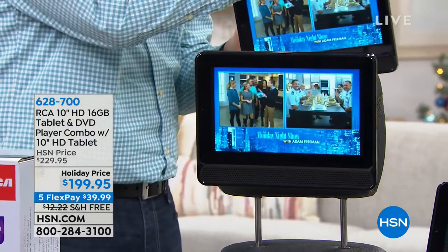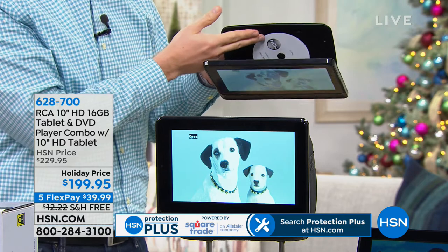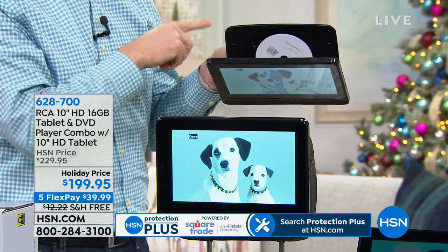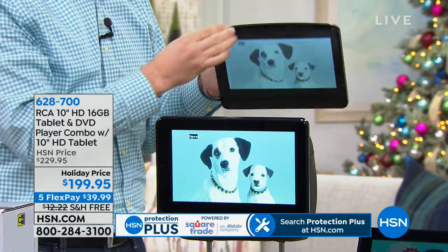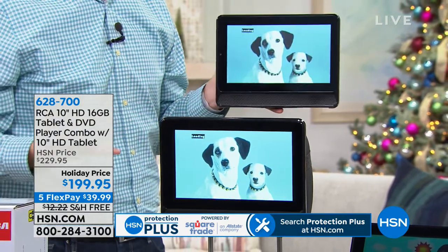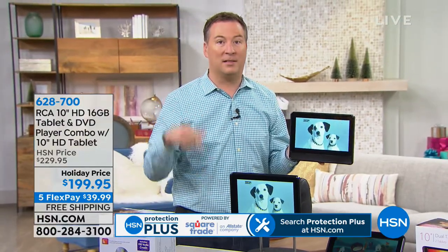And just to show you — there's actually a DVD player that is built into your tablet. Have you ever seen this before? I've only offered this one other time here at HSN with the DVD player, and we've never had them as a combination kit. When you see this price, you might think, well, what did they take out of it?